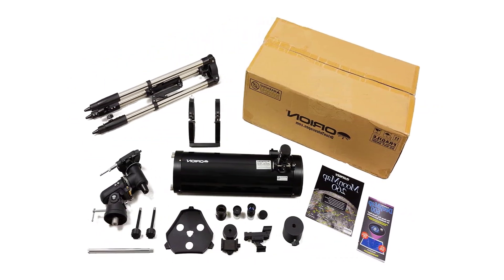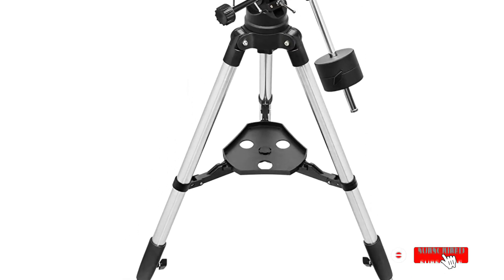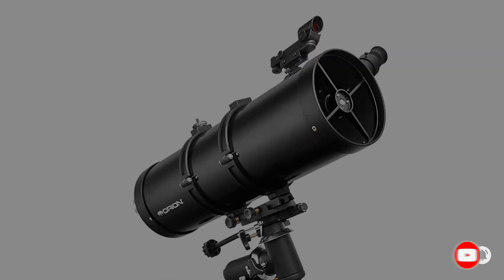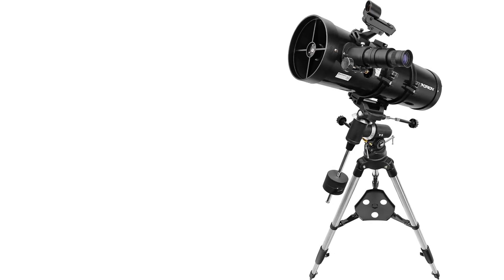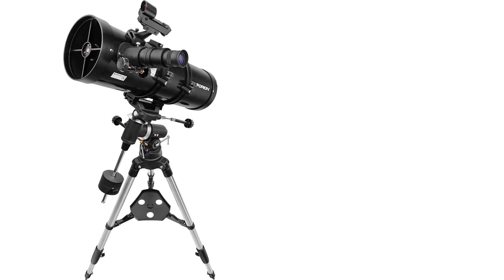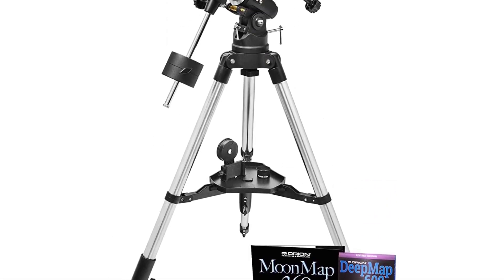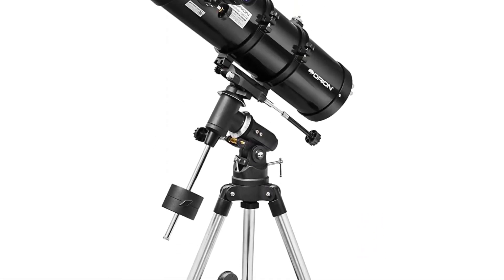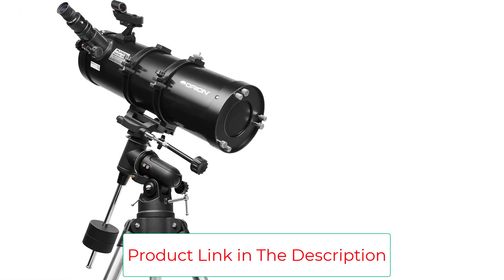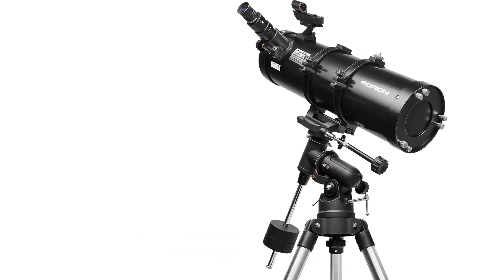Weighing 27 pounds when fully assembled, it is one of the most portable units on the list. Just place it on the included EQ2 equatorial mount with an adjustable tripod for easy tracking and slow motion hand controls for finer adjustment, and scope out the celestial bodies with the 6x30 finder. The built-in dual setting circles help you discover more objects when you dial their coordinates. The package also includes Starry Night astronomy software, an accessory tray, a rack and pinion focuser, a manual, and a collimation cap which aligns the mirror for a more accurate focus.